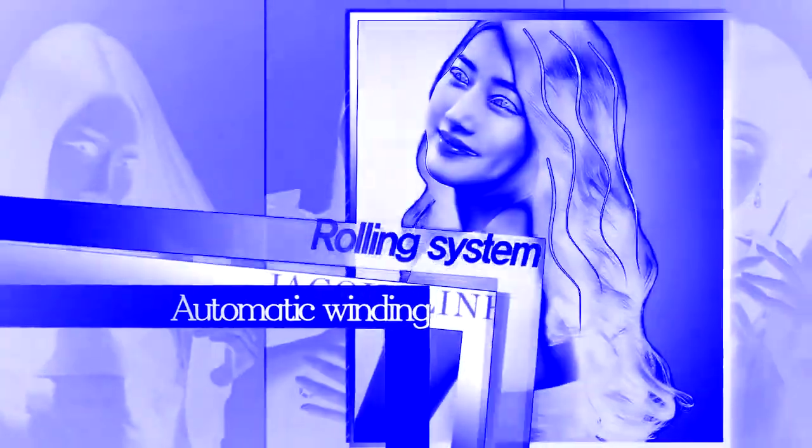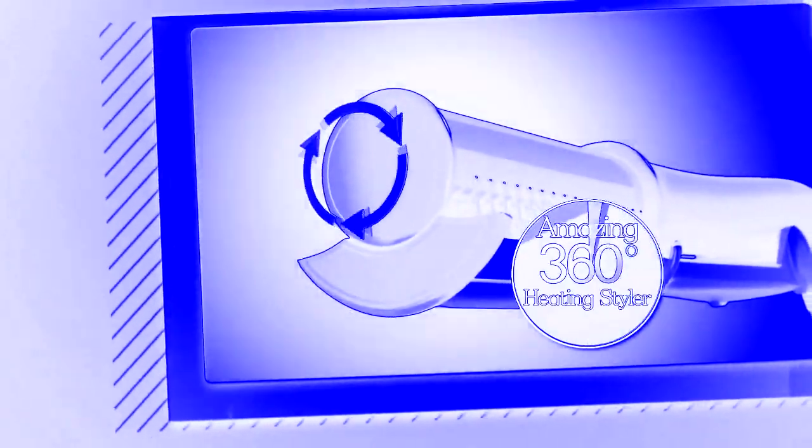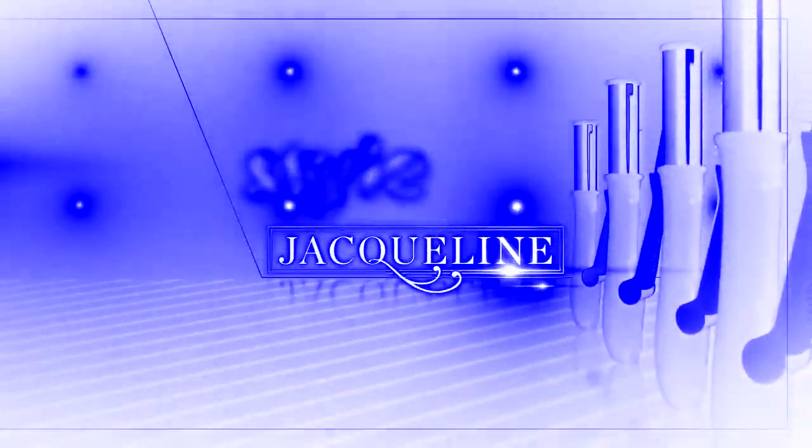Flat hair, dry and shaggy hair — Jacqueline Rollins-Styler can change your hair to amazing hairstyles. It is an amazing 360-degree modern shading style, quick and automatic on line and roll. Jacqueline Rollins-Styler.